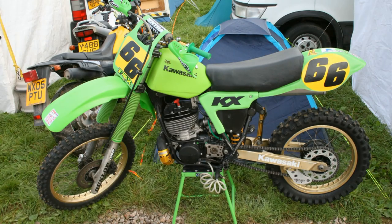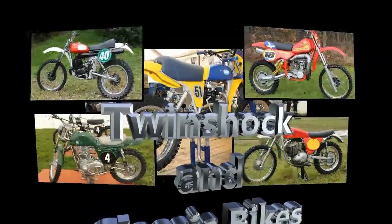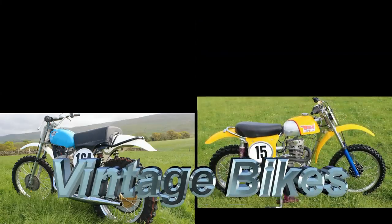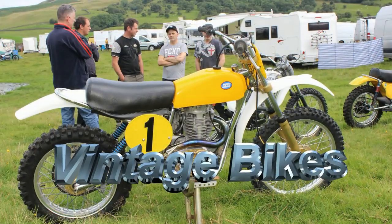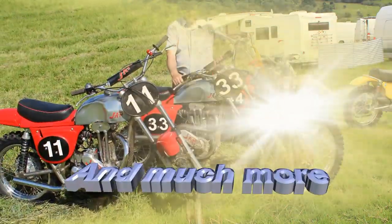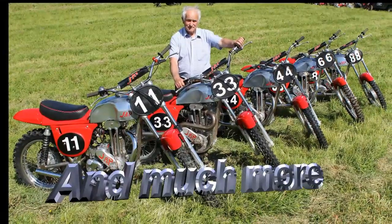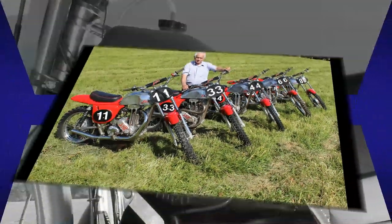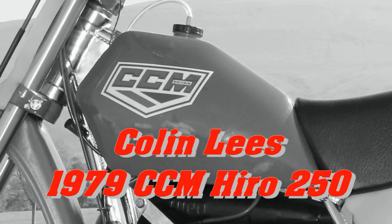Welcome back, vintage dirt bike loving YouTubers, and thanks for joining me once again as we continue to check out more classic machines from back in the day. We have some fantastic bikes lined up coming soon to my channel, but on this particular occasion we are going to concentrate on a very rare British classic as we check out Colin Lee's very rare 1979 CCM Hiro 250.